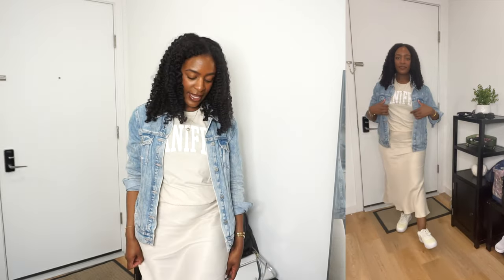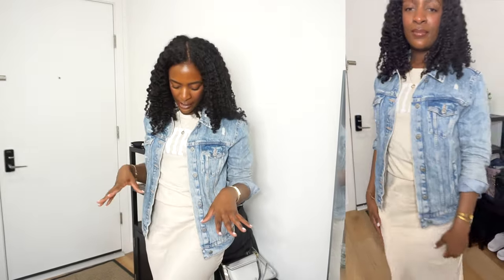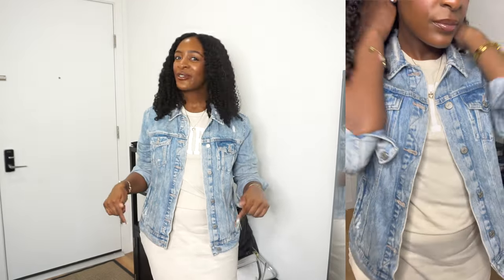For today, I chose to wear it with a satin midi skirt from Zara. I like this skirt because it kind of flares out at the bottom and there's a little bit of movement, so when I'm walking around it kind of does its thing. On my feet, I'm wearing some color-blocked Air Force Ones — mostly cream-colored with different shades of cream and white on it.